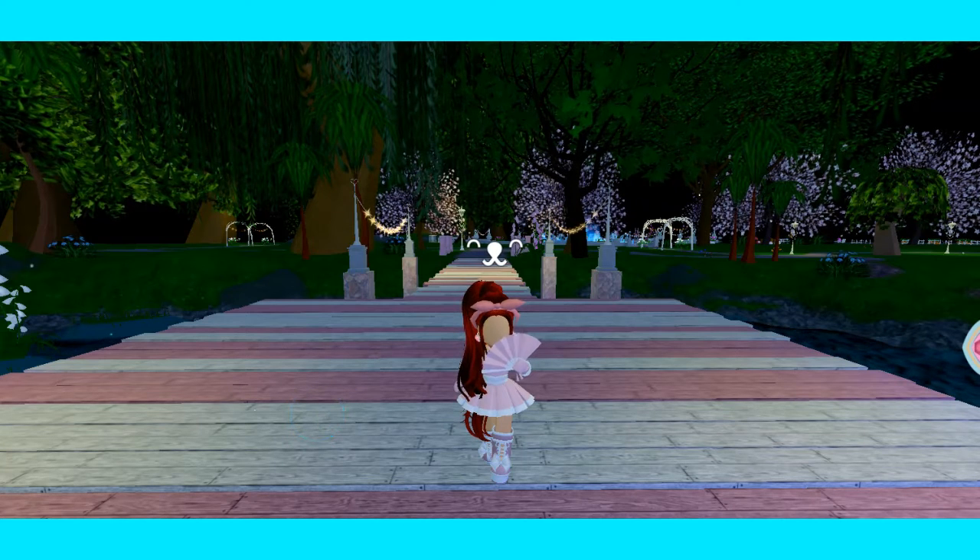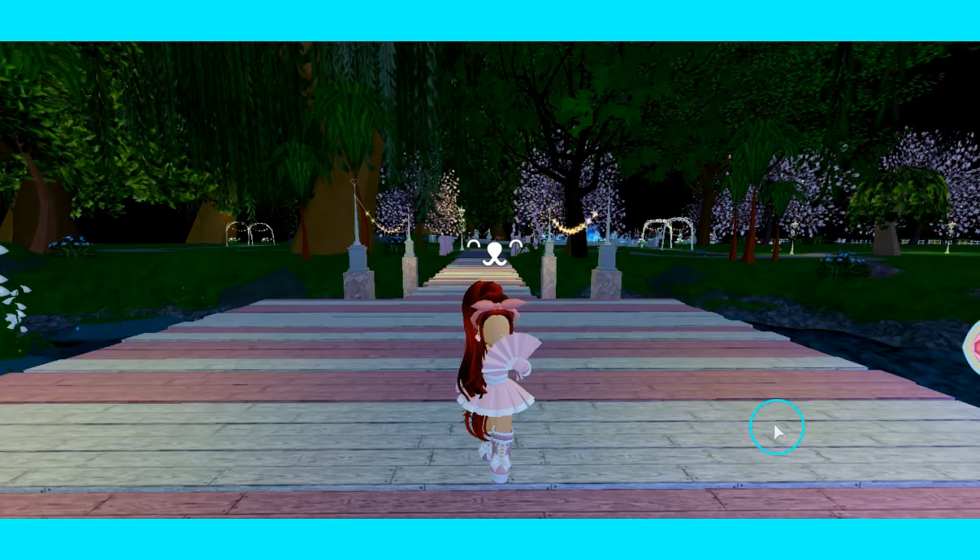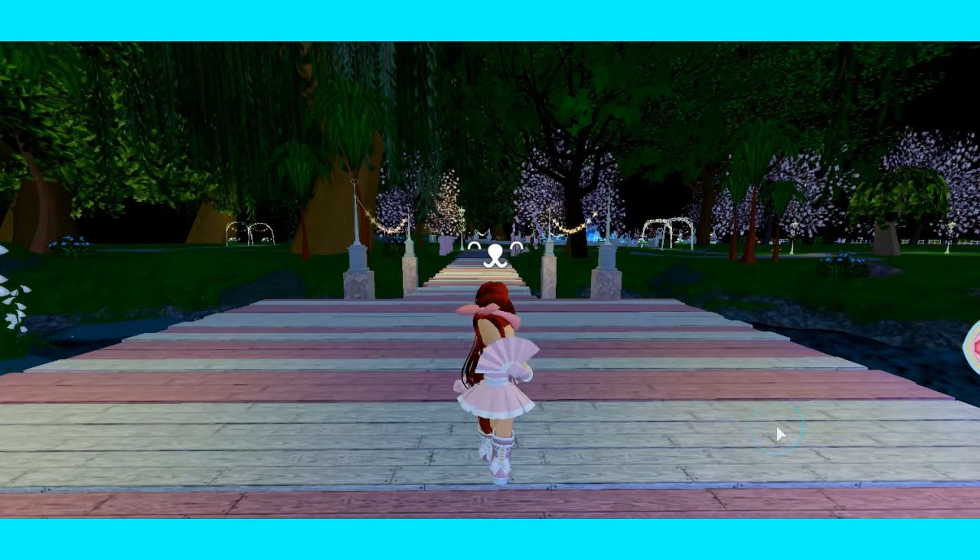Hi guys, before we start today's video, can you please go and follow my Twitter account at IceyTheFuzzy? There will also be a link in the description below. Anyways, today there is lots of tea.